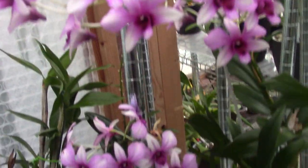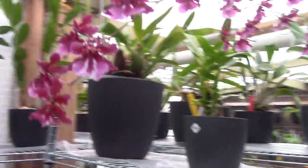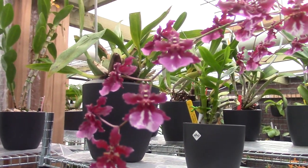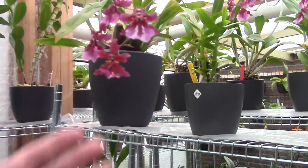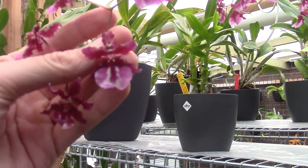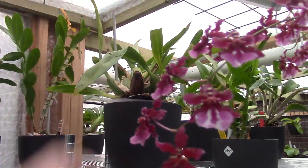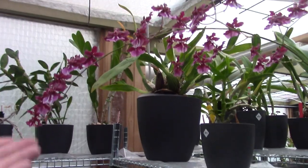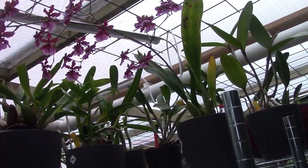Then we have a first-time bloomer — it's a Sherry Baby type. This is the Red Doll Sherry Baby red doll. I wanted a Sherry Baby with kind of red blooms, and this is very red with some purple on the lip — pretty much the same fragrance as my other Sherry Baby over there: strong. The plant itself is a bit smaller, but it has one beautiful spike. It's a very young plant, but still beautiful.